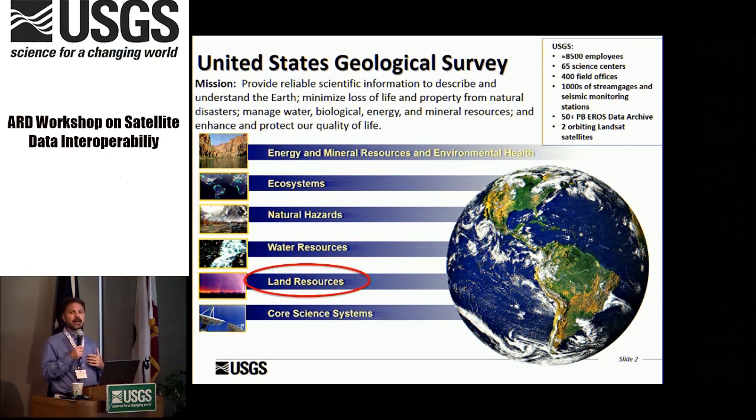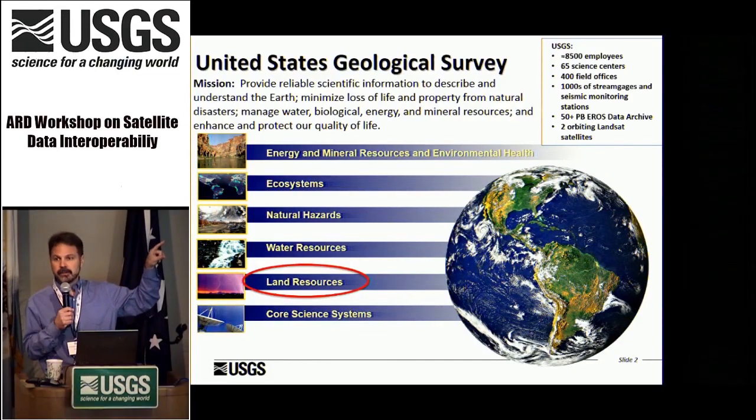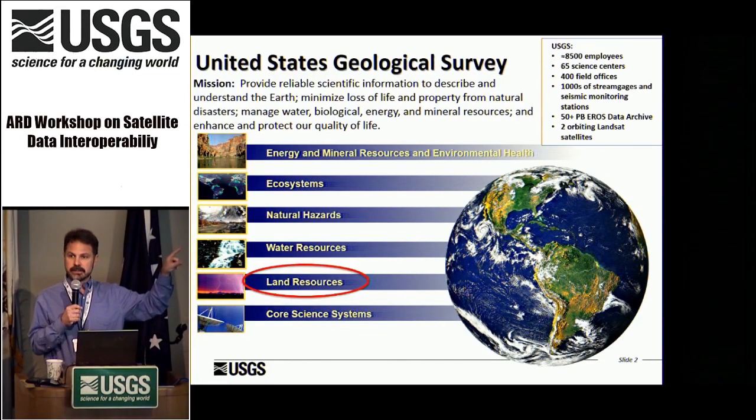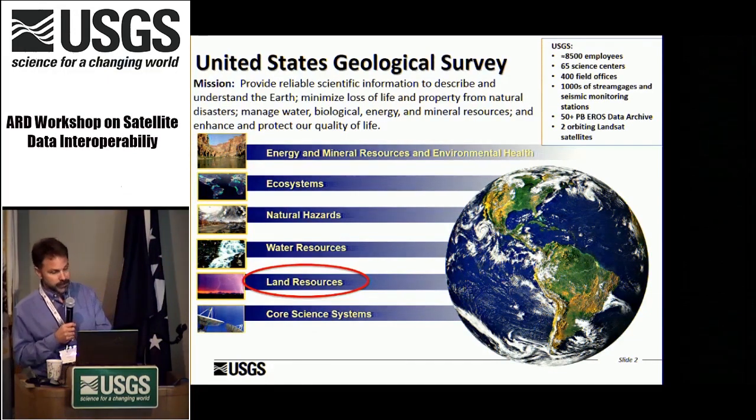The land resources mission area is where the Landsat program sits, along with EROS and the headquarters component. Interestingly, water — and maybe you would think this these days — actually has the biggest budget across the mission areas at USGS from a budget perspective.